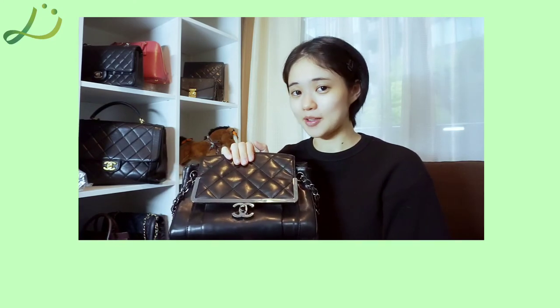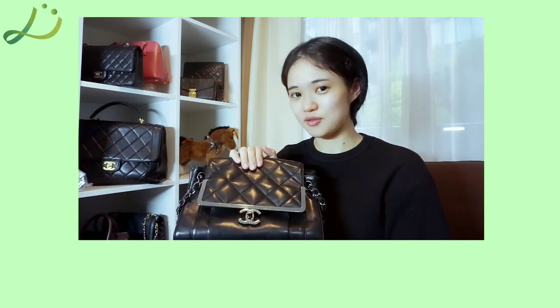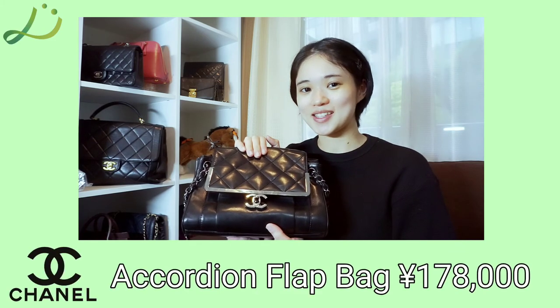Accordion flap bags are very rare and exclusive, so don't miss out on this. This is worth 178,000 yen including tax and shipping fee.